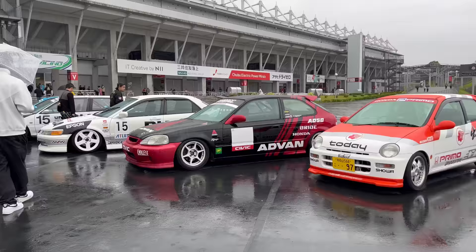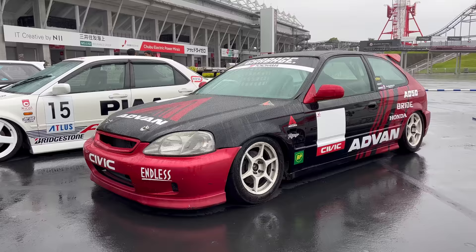And then we have made it back to our corner. This is another really well-known Civic - very cool Advan livery. I like the buddy clubs on there too.